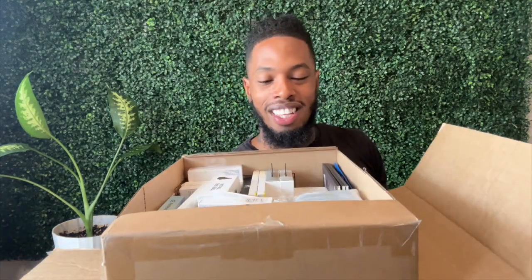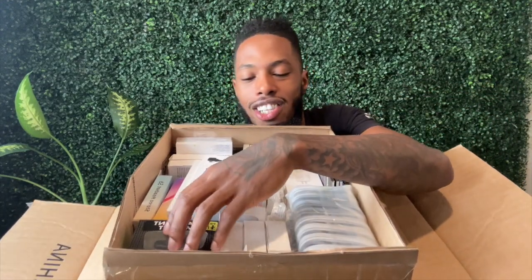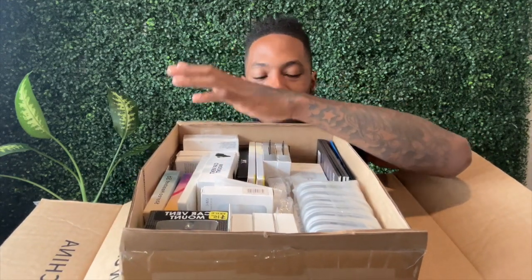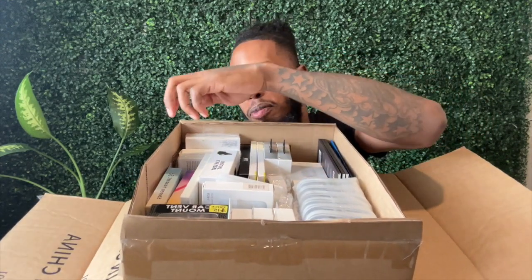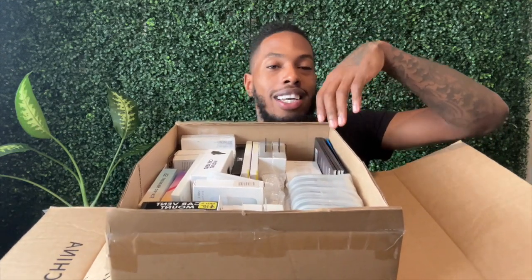I wanted to start selling products. And this type of stuff is just awesome because we have charger cables, adapters, car chargers, light-up adapters, light-up cords, car mounts, headphones, cases, screen protectors, and more headphones. I'm going to unbox it and show you.